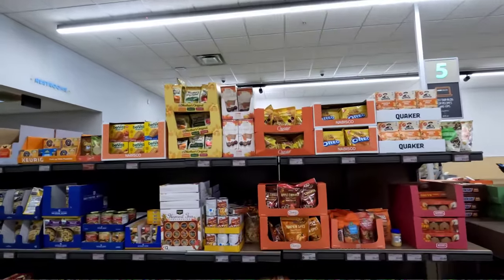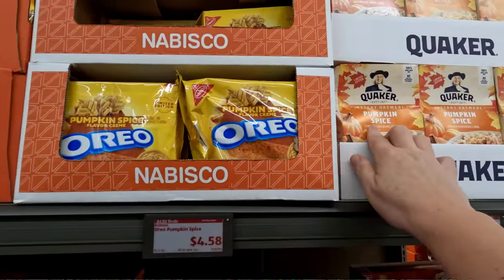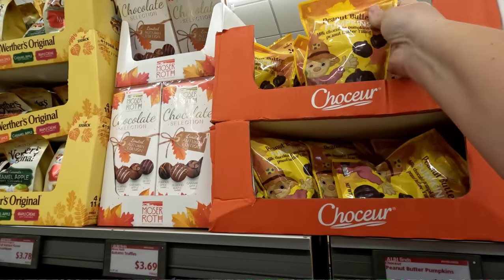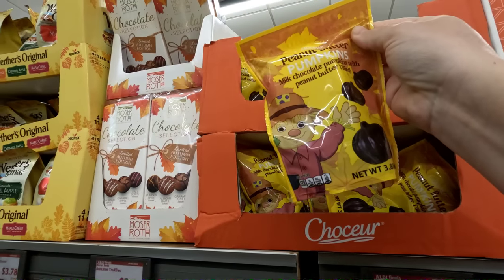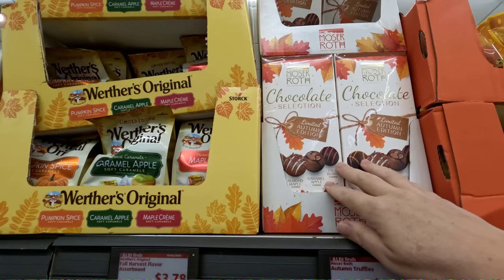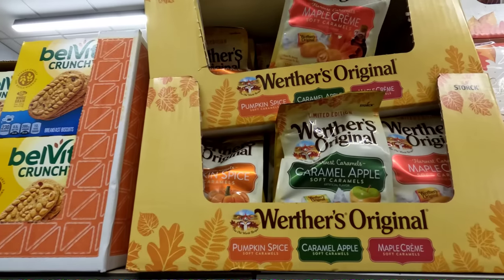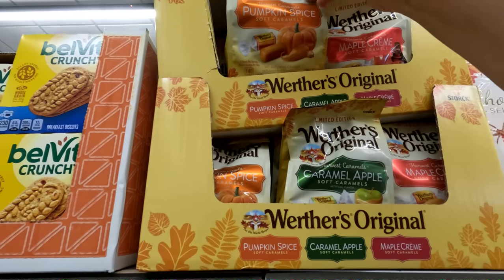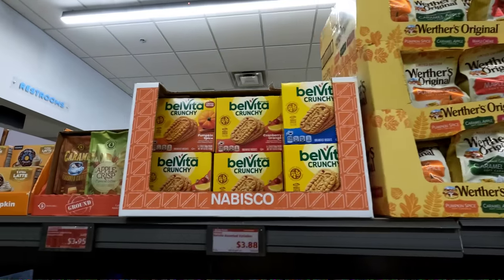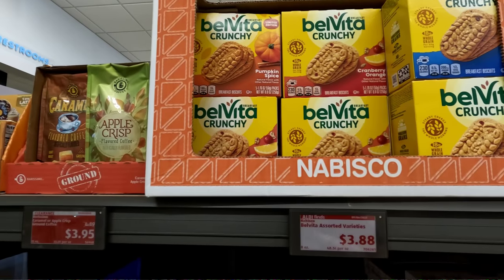Okay, this looks like a fall section. They've got pumpkin spice oatmeal, pumpkin spice Oreos, peanut butter pumpkins — those are cute. Limited autumn edition chocolates, Werther's original caramel apple, maple cream, and pumpkin spice. This is fun to have it all in a section together. Velveeta bars in flavors I've never seen — cranberry orange and pumpkin spice — for $3.88.